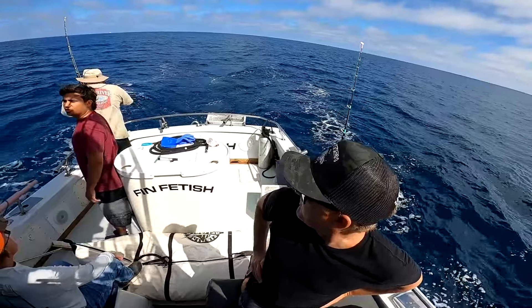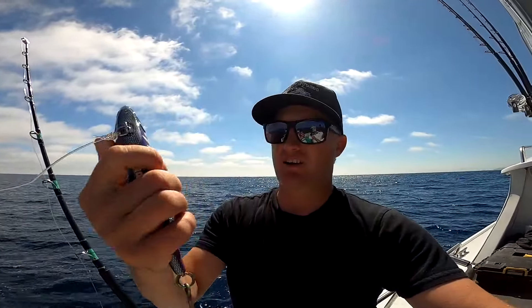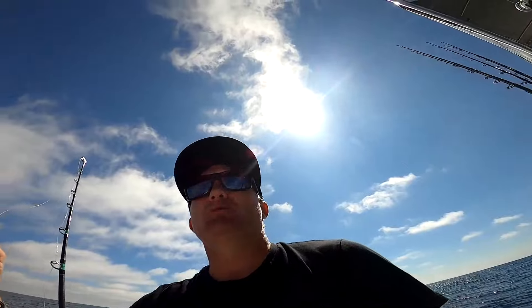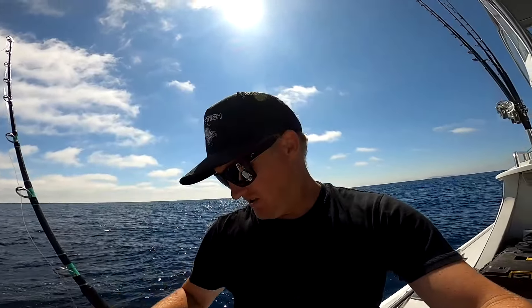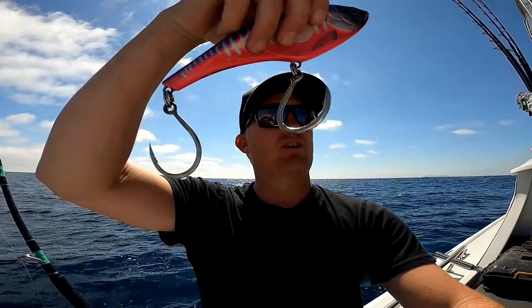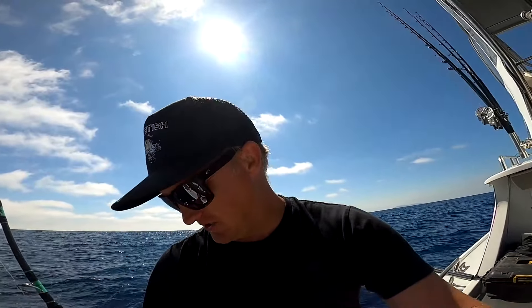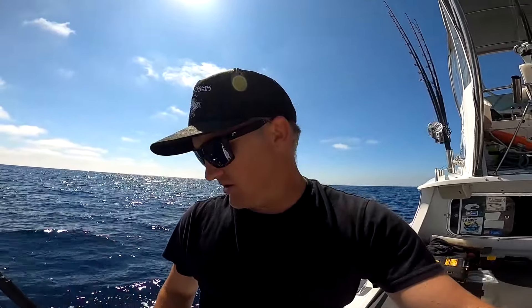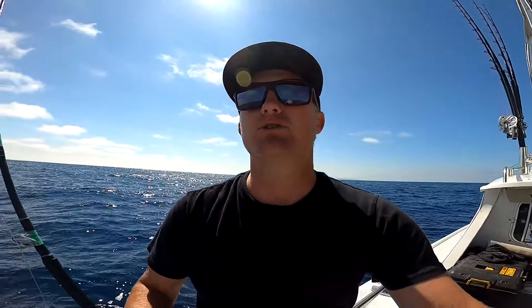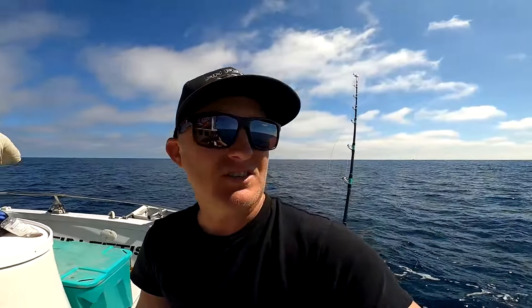Hoping we can stick another big one. This is the Mad Mac 200 size — that's pretty standard. I fish the 160s and the 240s as well. Do you run the stock hooks on it? We're three for four with just the stock hooks today. A lot of people put a treble on the back — it's all personal preference. Still waiting for some concentrated foam to cast poppers and irons on, but we're getting bit doing this, so why change it up.